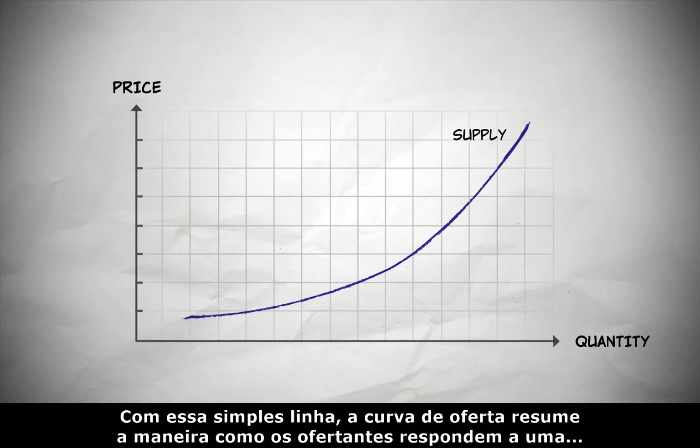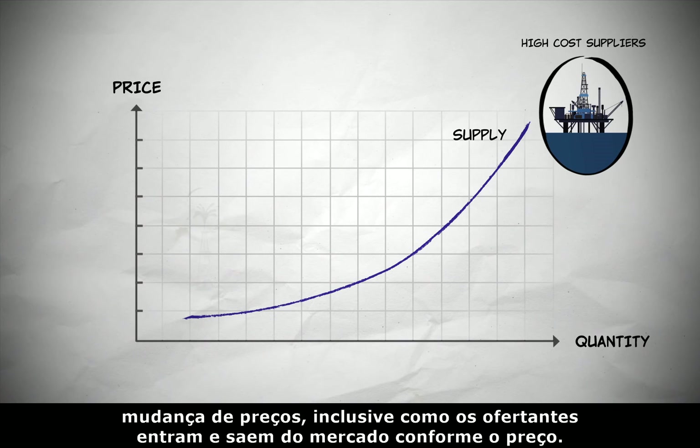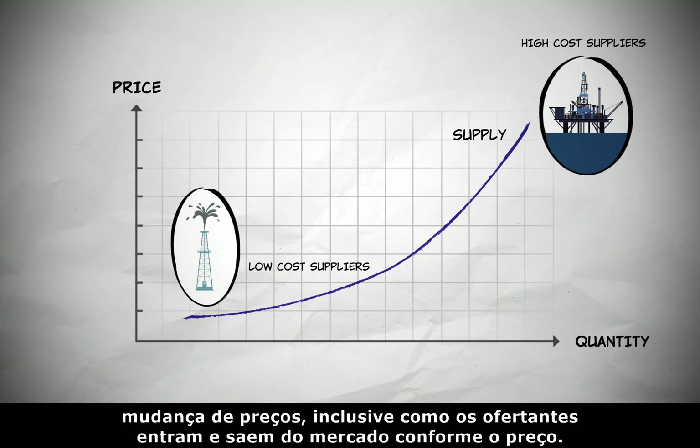With this simple line, the supply curve summarizes the way suppliers respond to a change in price, including how suppliers will enter and exit the market depending on the price.